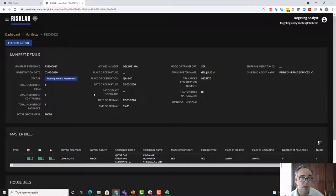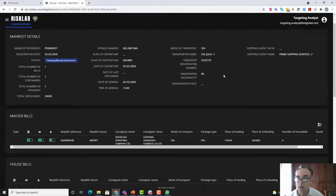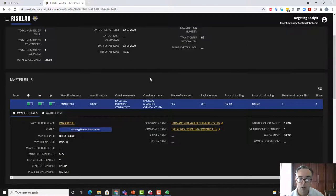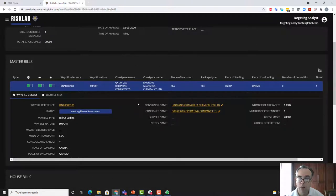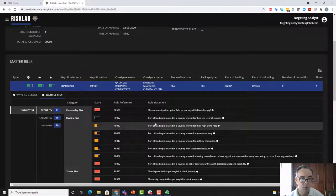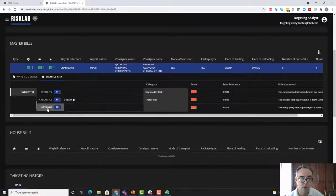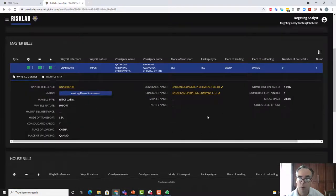Let's have a look at one of these. This is the manifest itself — it's a sea manifest, and it tells us things like what the vessel was, who the agent was. Here we have a master bill associated with it. The consignor is Lao Yang Guanha Chemical, going to the consignee Cutter Gas. There's very little information showing on the bill, but we do have some bill risk information — it's hit a number of rules in relation to security, a little for narcotics, and a little for revenue. Where we have a bill with not a lot of information, which is quite a common problem, we look at what we do have and derive a little more insight.